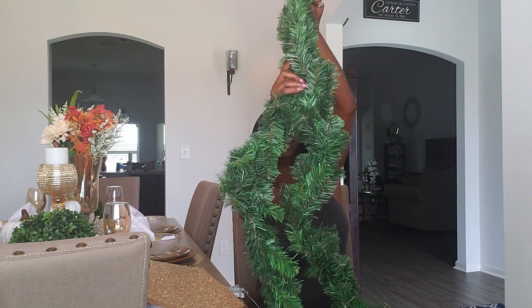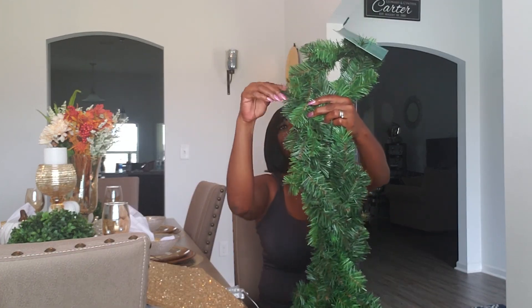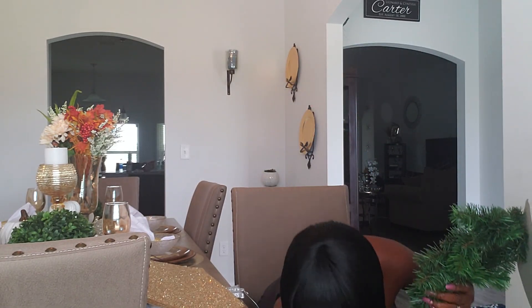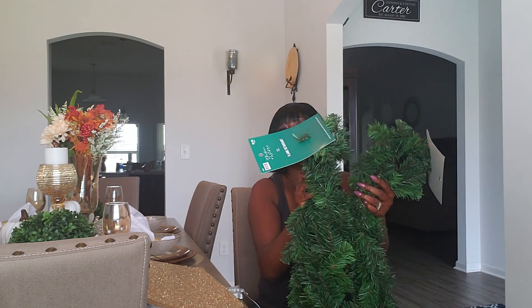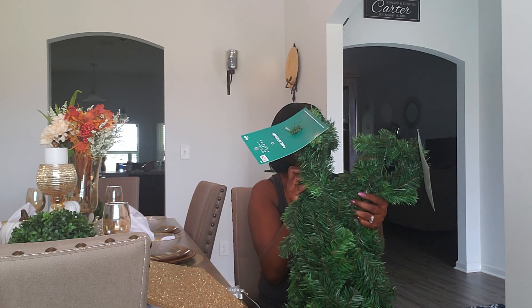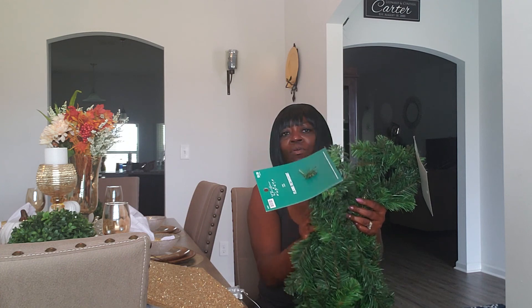I also got this flame retardant garland — nine feet — and it was $9.99, which I think was a good deal. I picked up two of these. If your tree is not full, you can take these and put them inside your tree on the branches to make it fuller, to fill in any spots where you can see through.